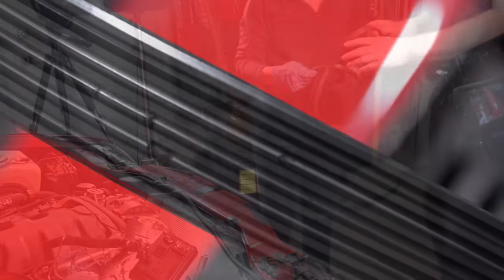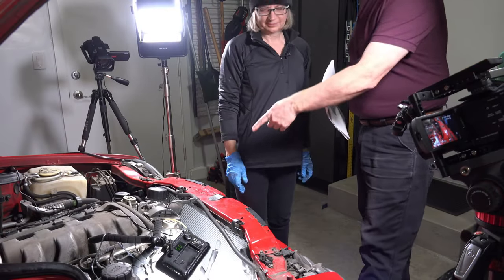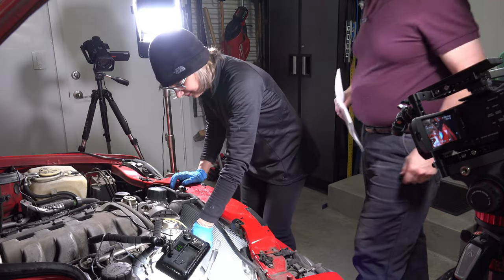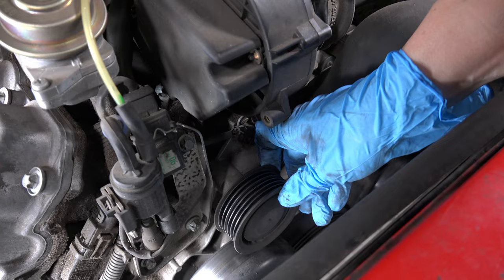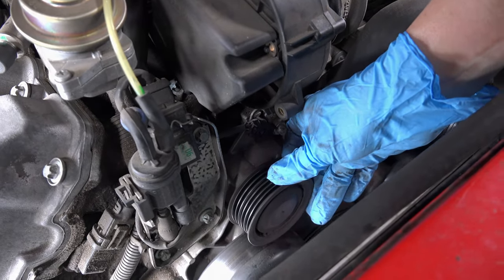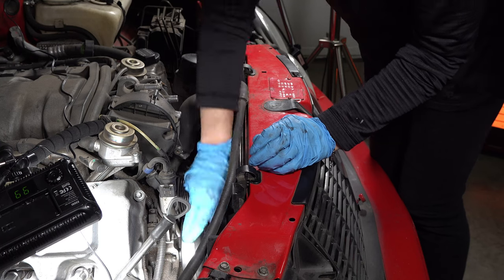Let's look at this old one. You see those nicks and stuff? That's not good. It's not the end of the world, but it's ready to go — that's what a hundred and whatever miles does. Now check that all the pulleys are sturdy — just kind of jiggle every pulley. This one's a little wobbly. We're going to change that one — it's the idle pulley.